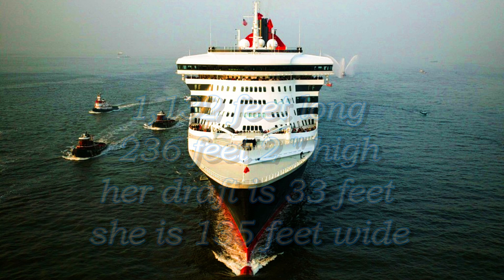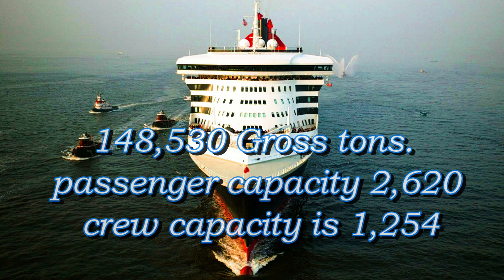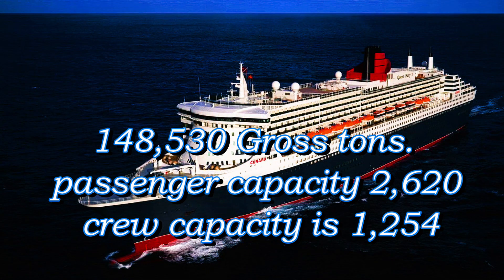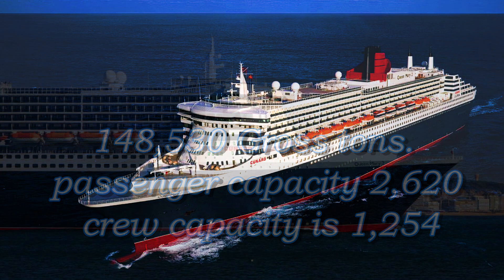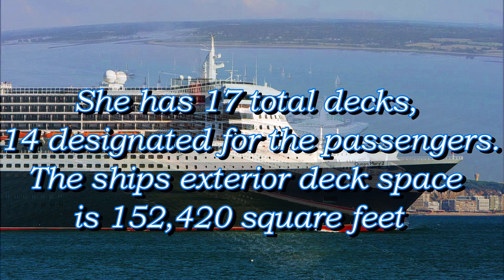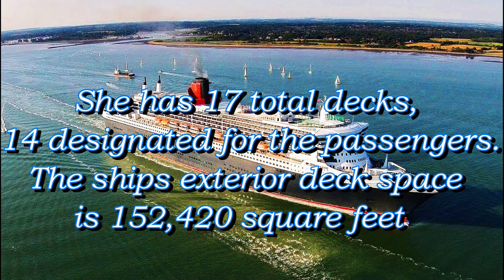The Queen Mary II's gross tonnage is 148,530 gross tons. The ship's passenger capacity is 2,620 people. Her crew capacity is 1,254 people. She has a total of 17 decks, 14 designated for the passengers. The ship's exterior deck space is 152,420 square feet.